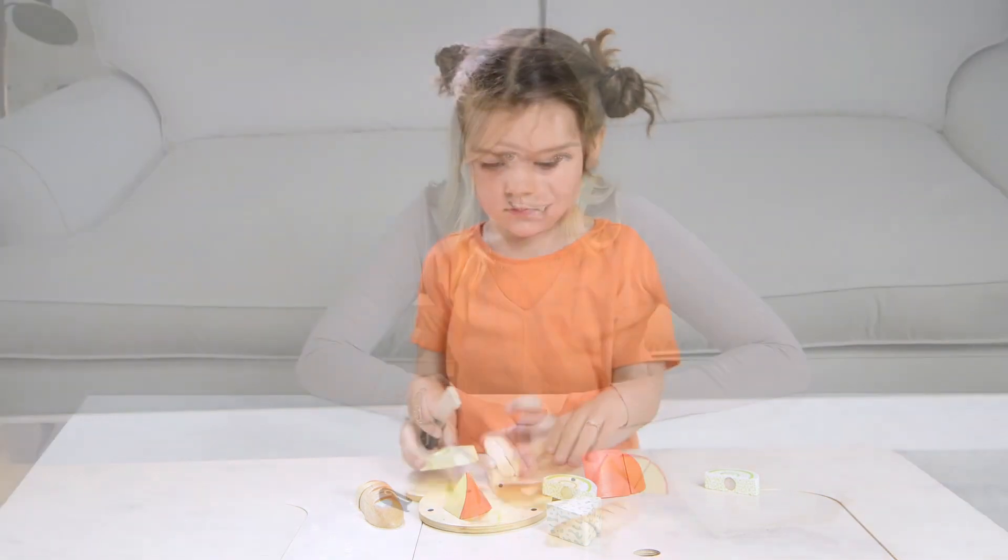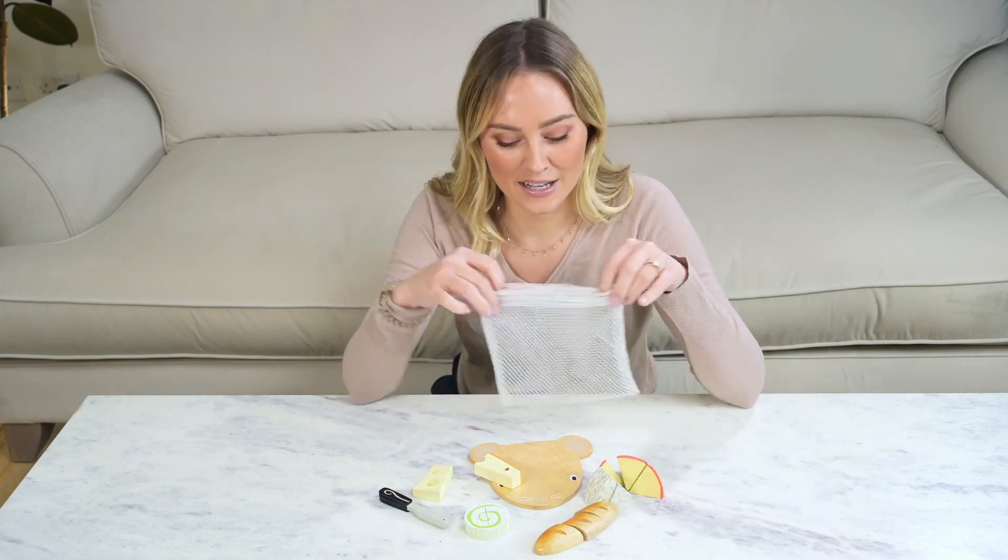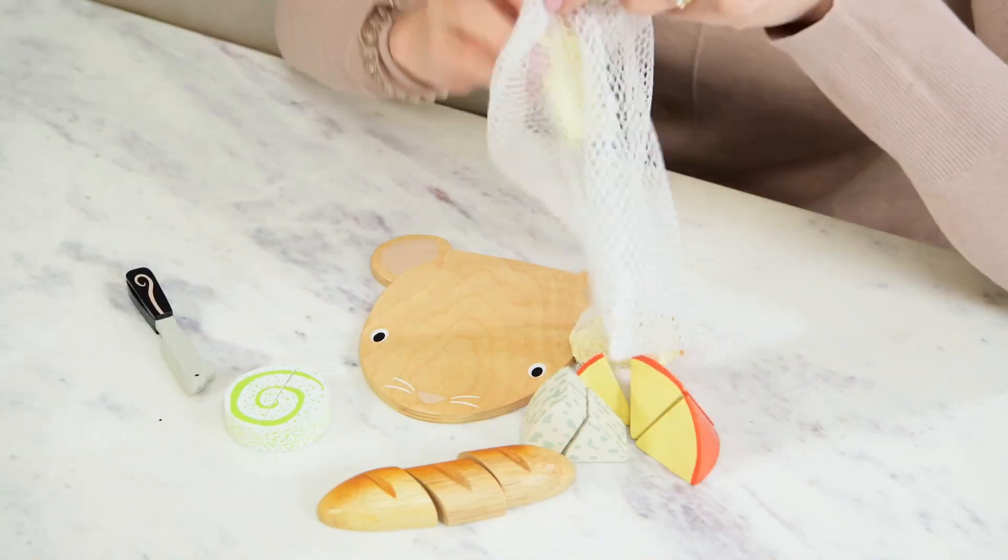This is the perfect accessory if you've already got one of our toy kitchens, and it comes in this handy little net bag for packing away all the pieces after play.